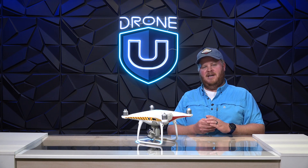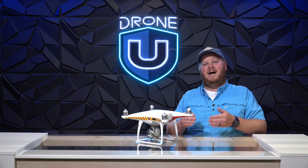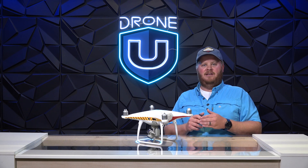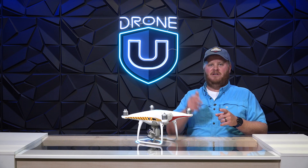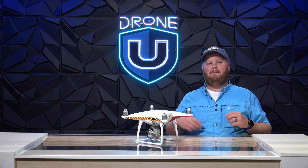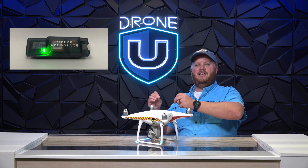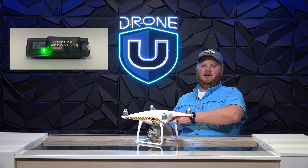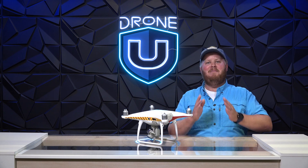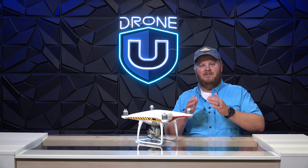If you do want to comply with remote ID but you don't want the public to see your real-time location, I have the solution for you. I am talking about Pierce Aerospace's remote ID broadcast module. What matters is if you do not want the public to see your real-time position, you have to pick up a Pierce Aerospace remote ID broadcast module.